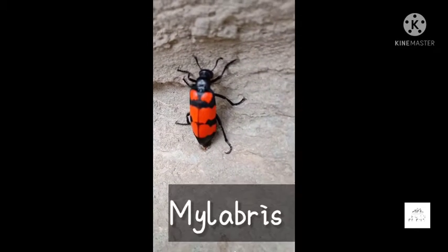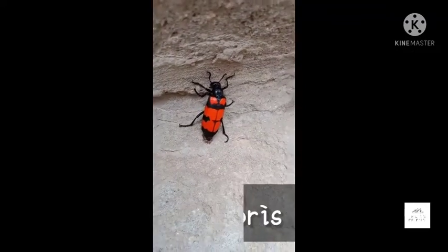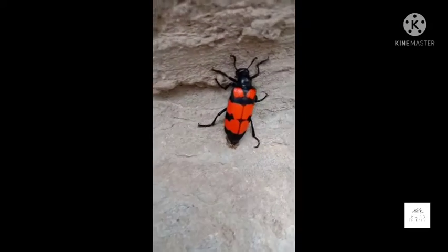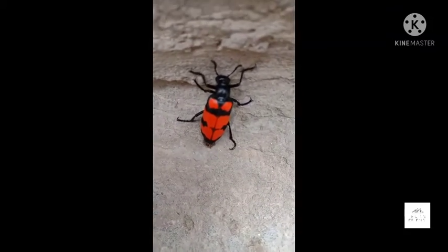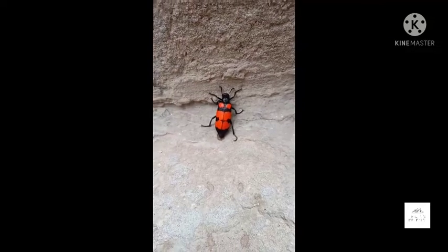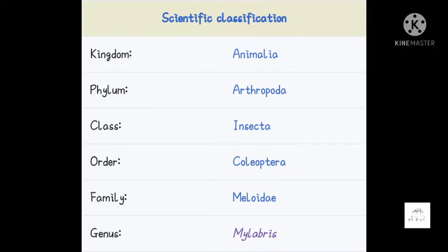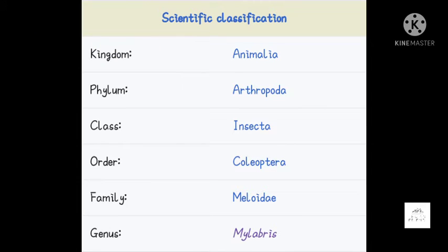Mylabris is a species of blister beetle belonging to Meloidae, a family known as Chinese blister beetle or banded blister beetle. It is used in traditional Chinese medicine. Here is the classification: Kingdom Animalia, Phylum Arthropoda, Class Insecta (or Coleoptera), Family Meloidae, Genus Mylabris, and Species depends on which species you are studying.